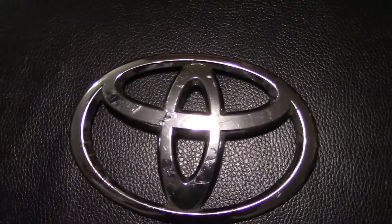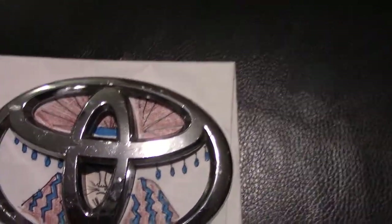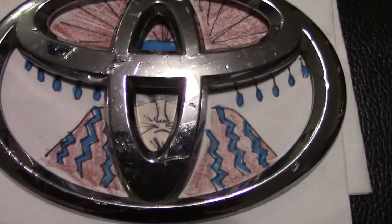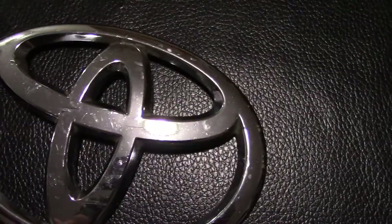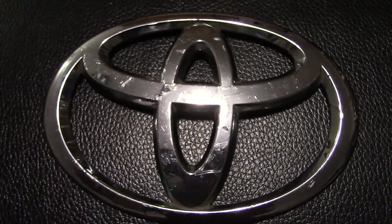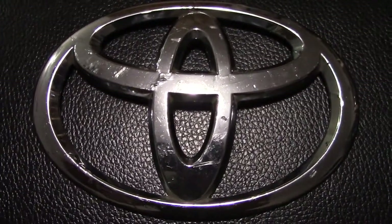I'll illustrate it here. A Mexican taking a siesta. Do you see that? Every time I see the Toyota logo, I always see that Mexican taking a siesta.